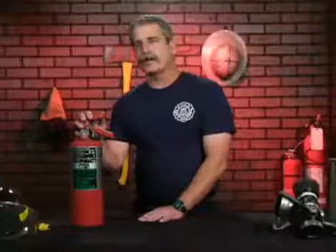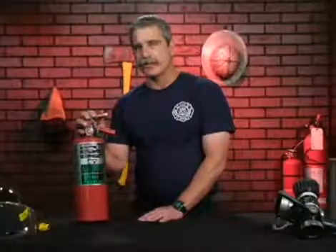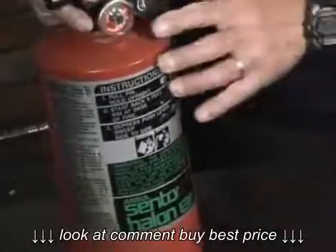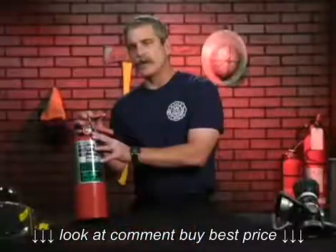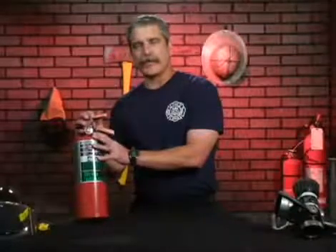What we're going to go over are the common traits and qualities of the Halon fire extinguisher. Like the multi-purpose ABC extinguisher, the Halon also has a pressure gauge to let the operator know when it is charged and working. The arrow should be in the green area of the gauge.